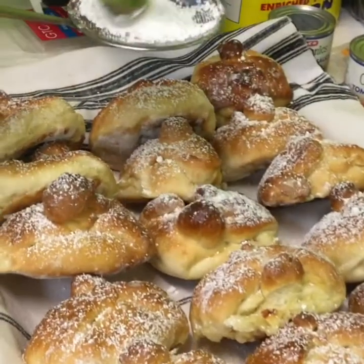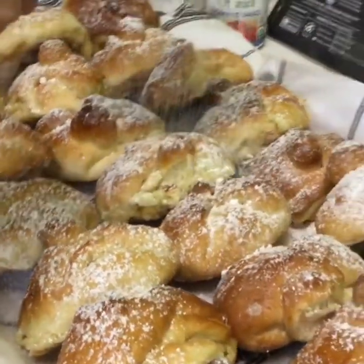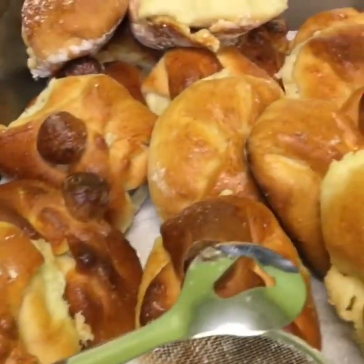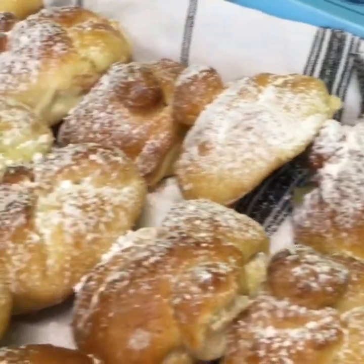Adding some powdered sugar to the cheese pies — how delicious does that look? We started out like this and then it turns into this.